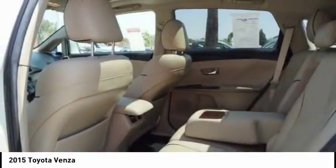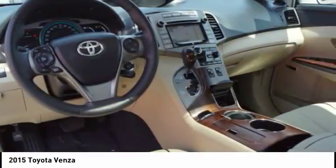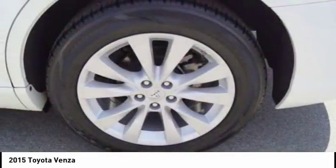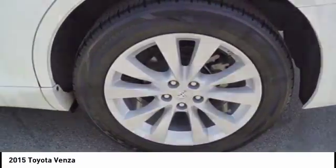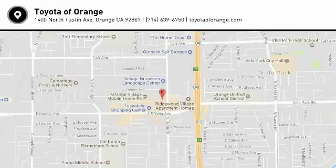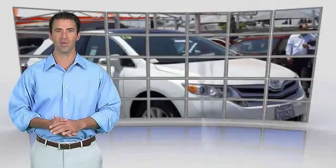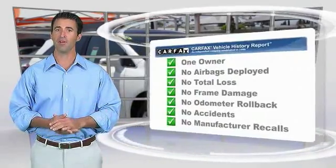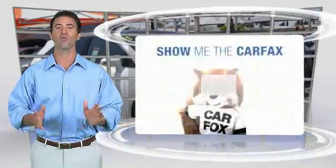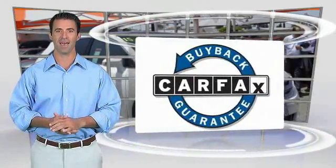A vehicle like this doesn't come along every day. Come in and get it before someone else does. This is a one owner vehicle with the Carfax Vehicle History Report. Be sure to find a complimentary copy of this report online, or contact the dealership. This vehicle qualifies for the Carfax Buy Back Guarantee.